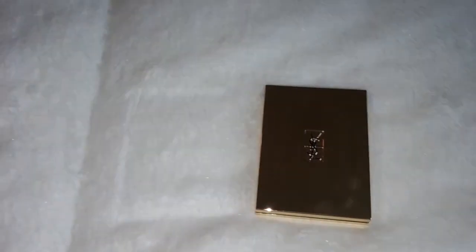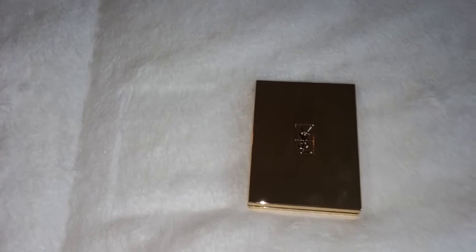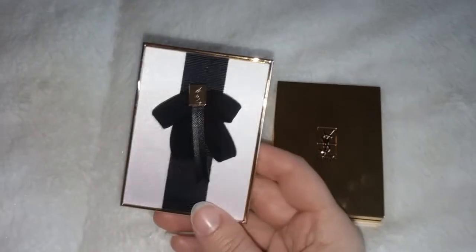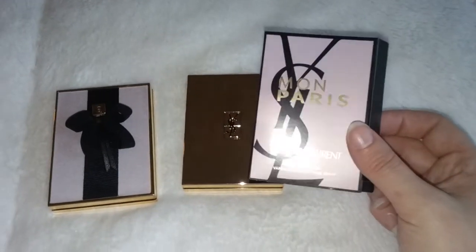This one right here is the Couture Palette Mon Paris edition. Mon Paris — and it's an eyeshadow palette. There are five eyeshadows in it, and this is actually in collaboration with a perfume that they have coming out.